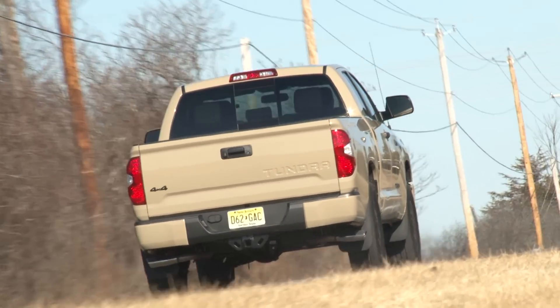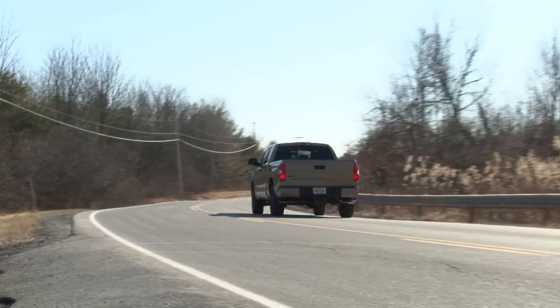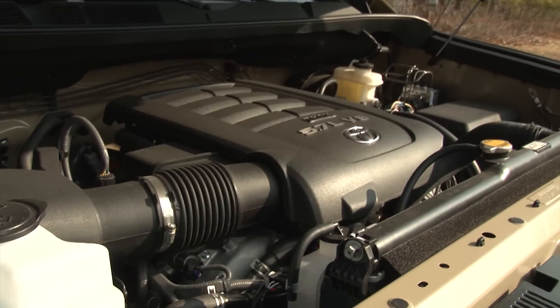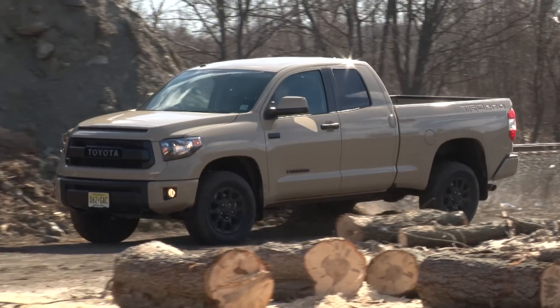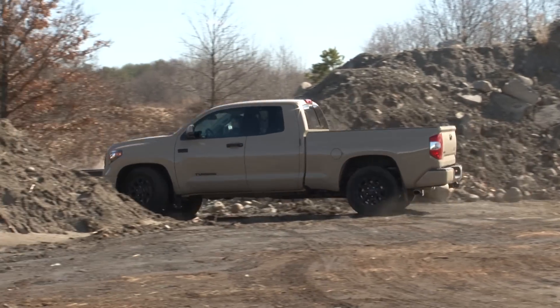It has a deep throaty resonance that turns heads, making it the best sounding truck on the market. But with no on-off switch, it can get a little droning. The ruckus starts with the standard 5.7-liter V8 — a Toyota big-truck staple that produces 381 horsepower and 401 pound-feet of torque.